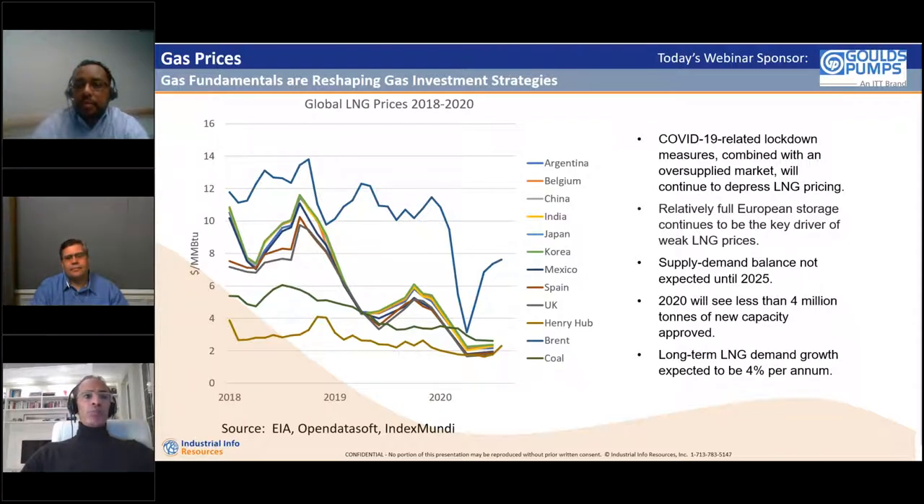Much of this new liquefaction capacity has been geared towards the mid- to long-term demand growth profile that Asia has been presenting, particularly resting on how China plays out. With demand projected to be slightly softer in the short term and new supply coming to market, how are prices responding? Are prices at levels sufficient to support the timing of the next wave of LNG liquefaction investments?